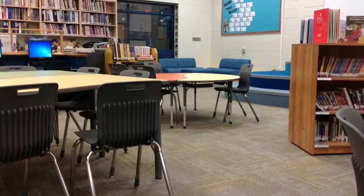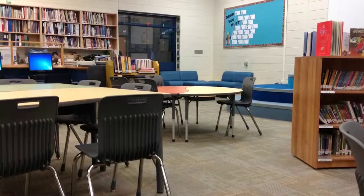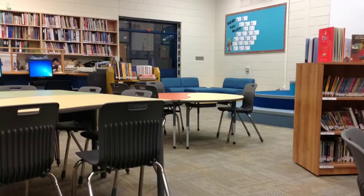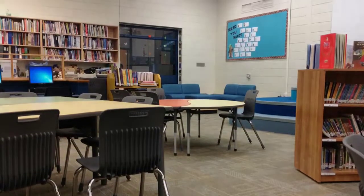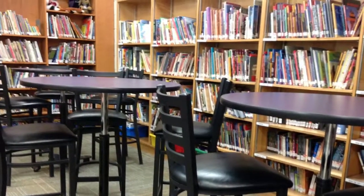Laidlaw School Library Learning Commons is an active participatory learning center that models and celebrates collaborative knowledge building, play, innovation and creativity. Our extensive collection continually evolves and is built in consultation with teachers and students to ignite knowledge building and a love of reading.